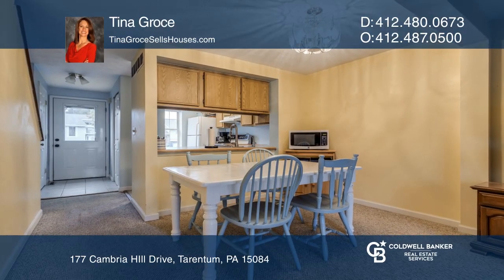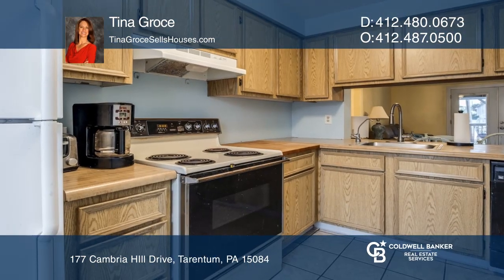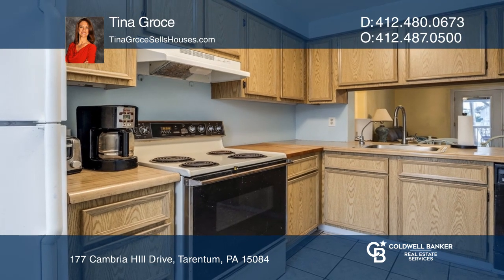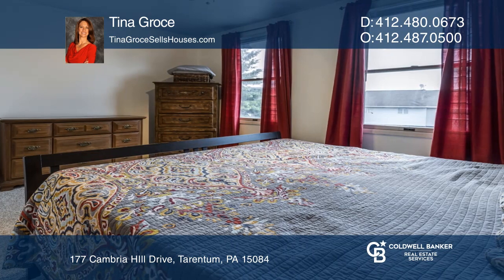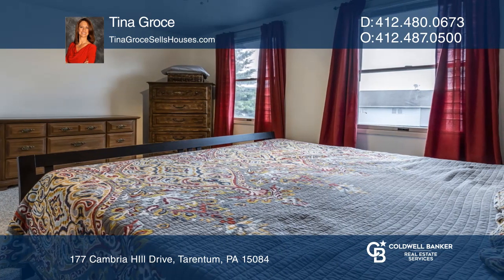Welcome to this great, move-in-ready townhouse, conveniently located just off Route 28 near the Pittsburgh Mills in the Murray Hill neighborhood. This townhouse features a lot of space for little money and no maintenance fees.